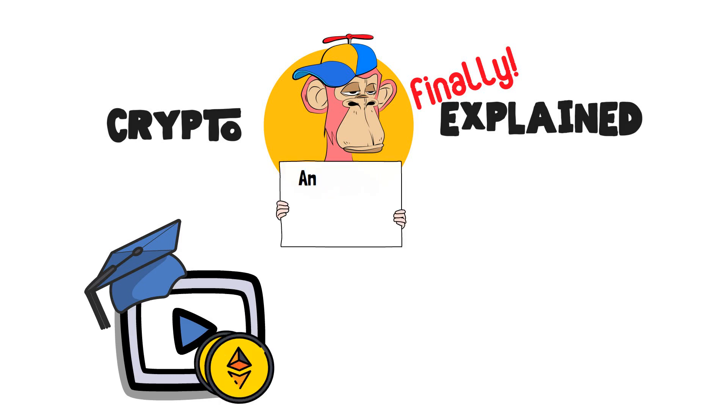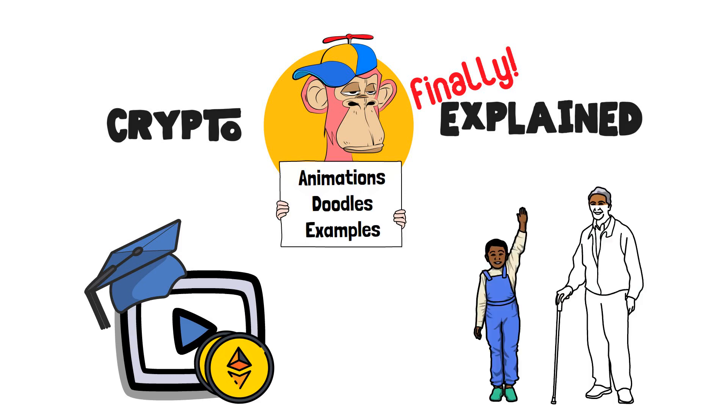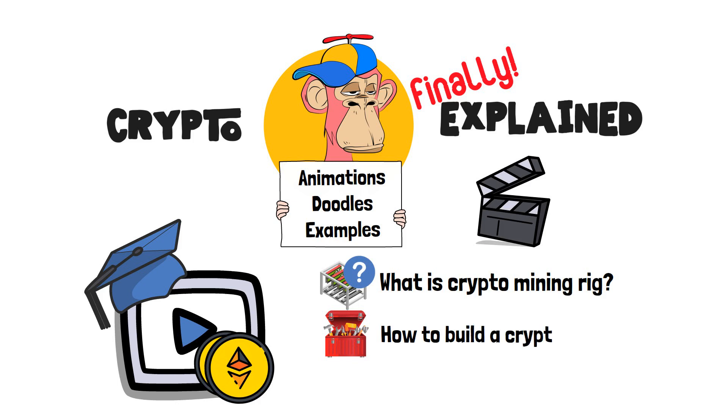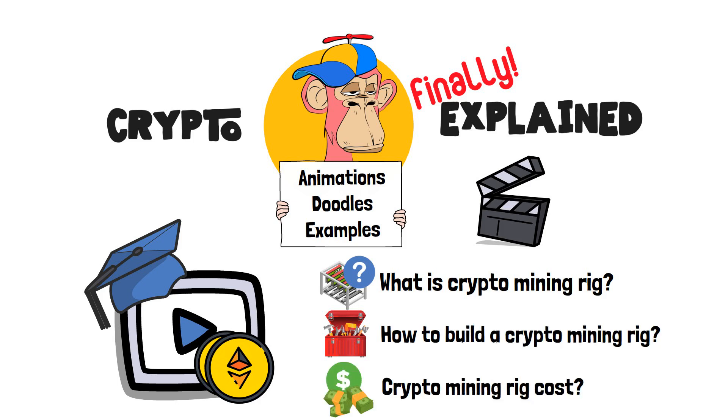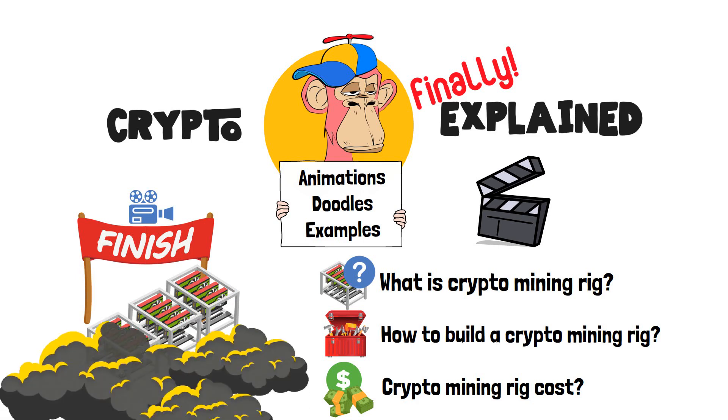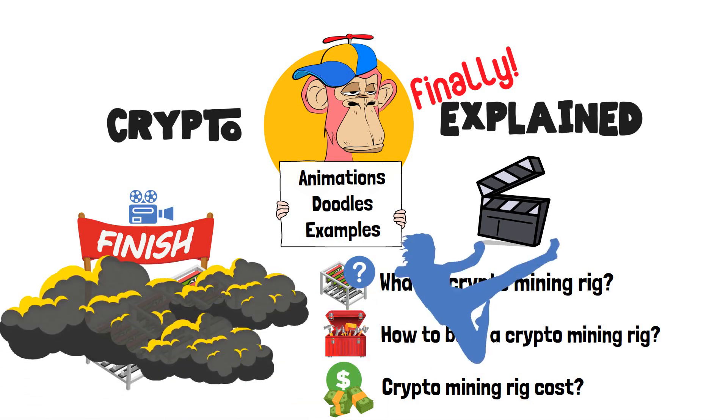I explain crypto topics using simple animations, visual doodles and real-life examples, so no matter if you're 5 or 75, you'll be able to understand it. In this video, we're going to delve into such questions as what is a crypto mining rig, how to build a crypto mining rig, and how much does a crypto mining rig cost. By the end of the video, these devices will no longer be something shrouded in clouds of uncertainty. Let's get to it!